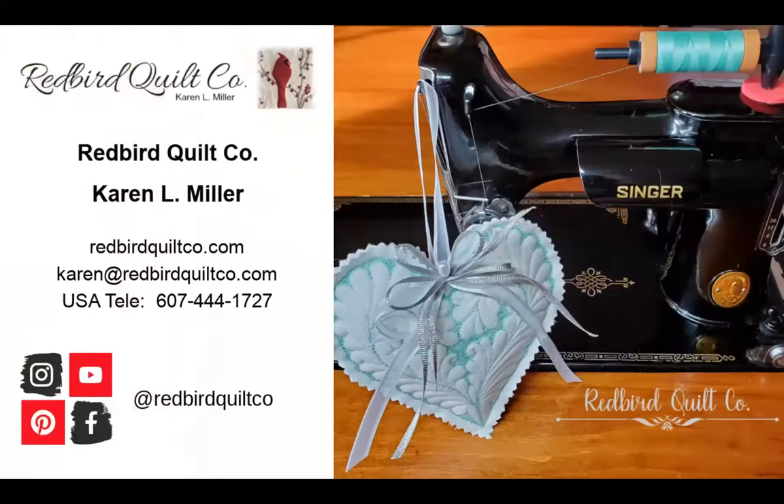For detailed program information, rates, and availability, I urge you to visit redbirdquiltco.com. While there, be sure to check out my free motion quilting lecture series — it's a great way to build upon your free motion quilting foundation. Visit me on social media at redbirdquiltco. I look forward to meeting you there.